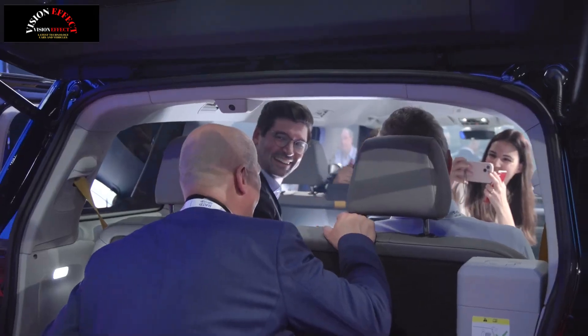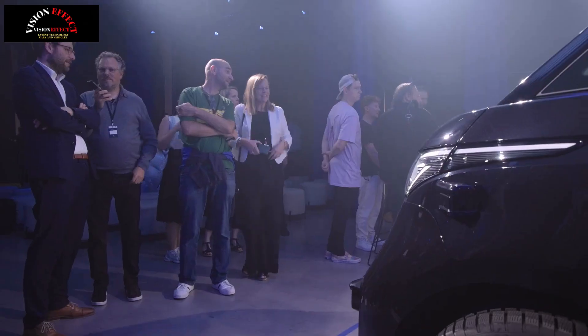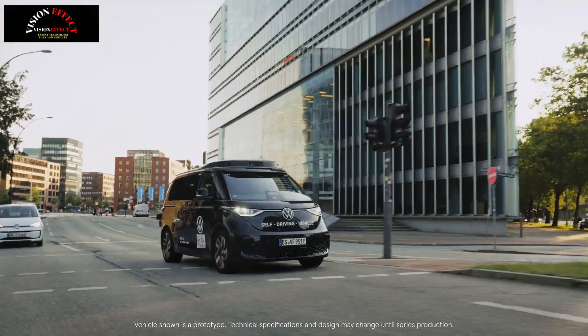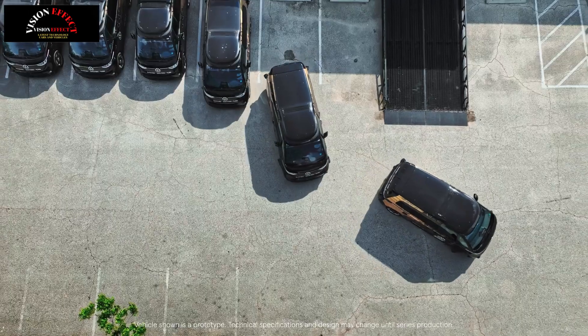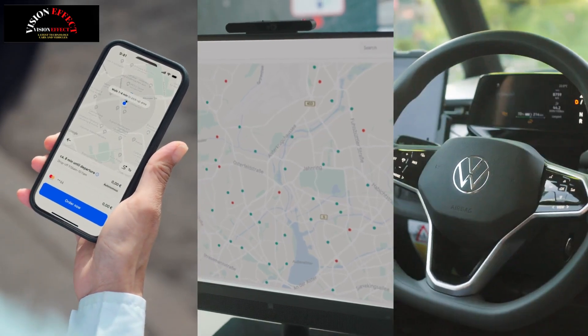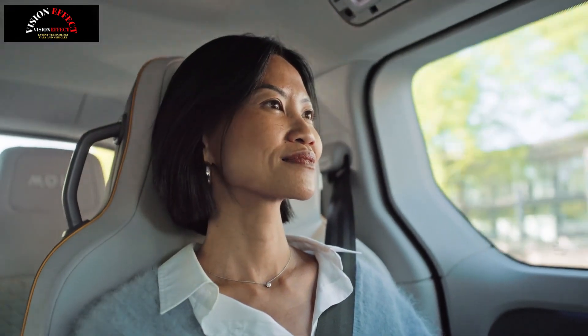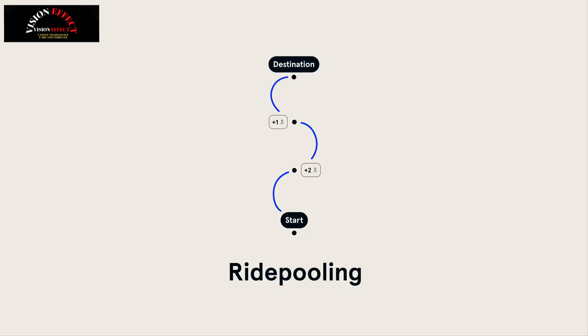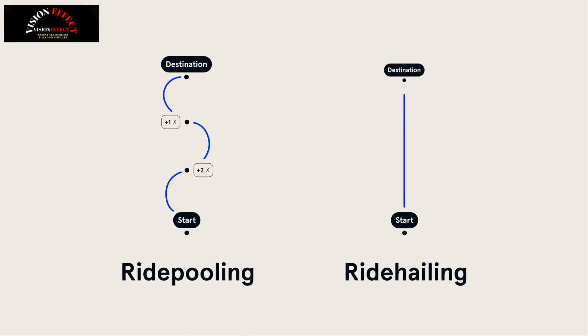This announcement comes just days after Elon Musk said Tesla's Robotaxis would begin trial operations in Austin, Texas, on June 22. Coincidence? Maybe. But the race to dominate autonomous mobility is heating up. One key difference is that while Tesla's Robotaxi will focus on serving passengers as a ride-hailing service, VW's MOIA will primarily target corporate customers and mobility providers.